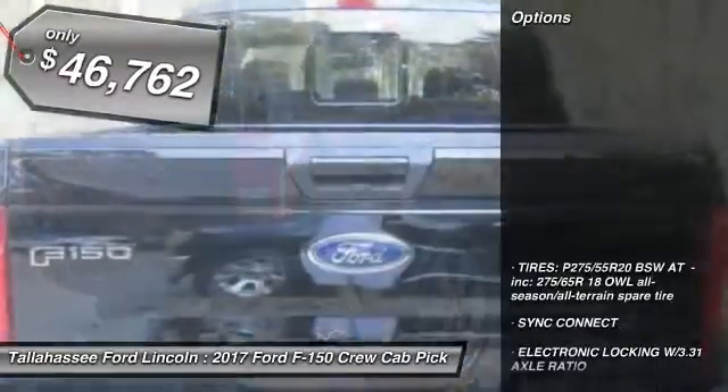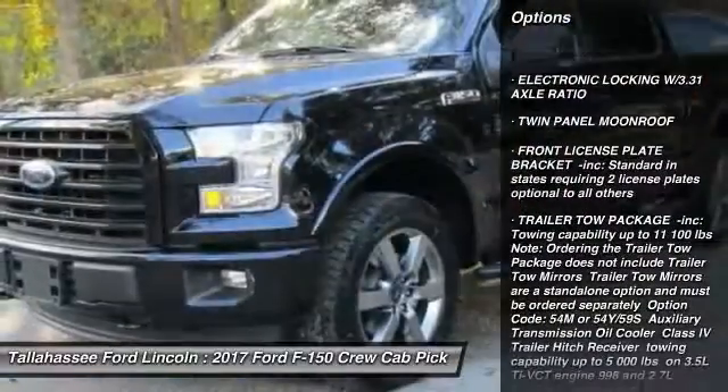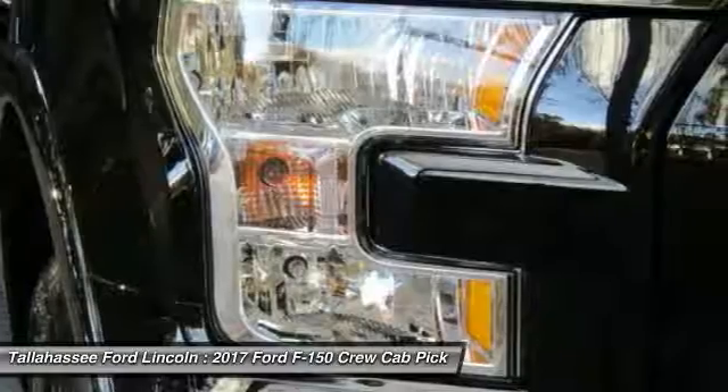Here are some of this vehicle's great options: stability control, traction control, anti-lock braking system, steering wheel audio controls, keyless entry, Bluetooth, power steering, adjustable steering wheel, driver airbag.